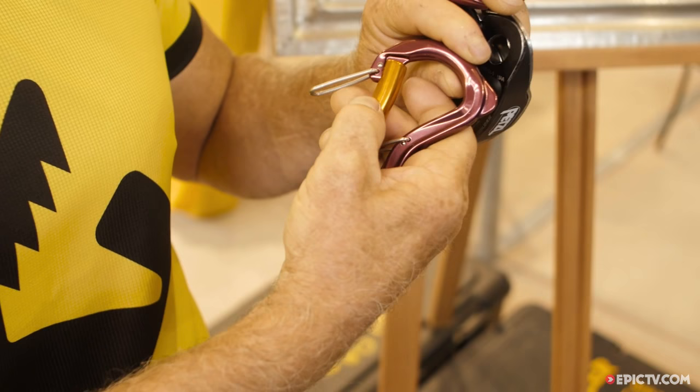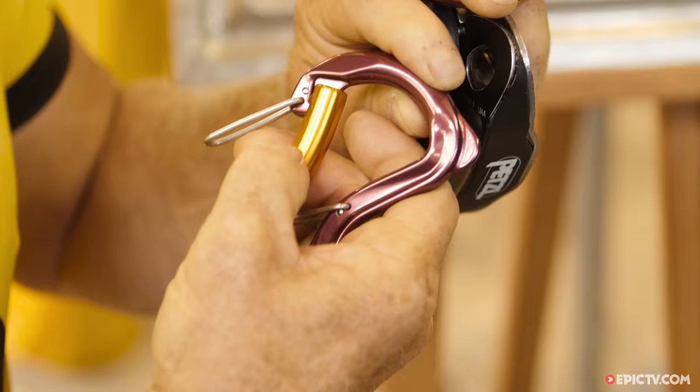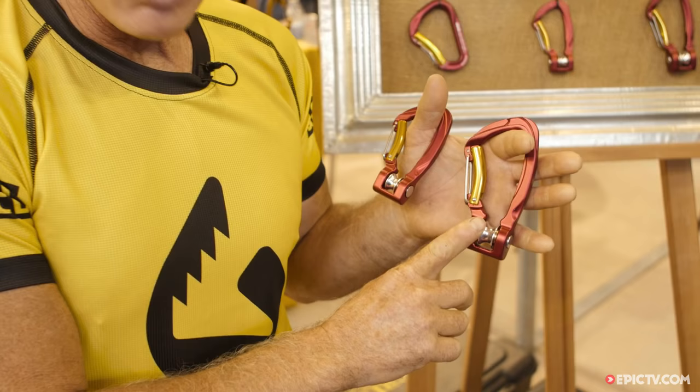It's this system that won the award, but we've put them into ten different carabiners now. This is the twin gate principle — the function of this is to have a secure, impossible-to-open gate that doesn't require screwing up. So once it's in, you can forget about it.